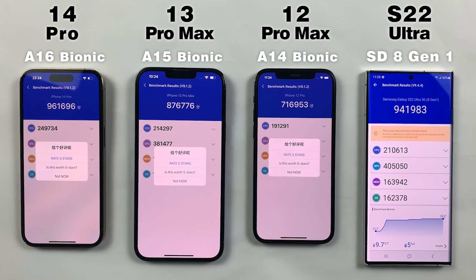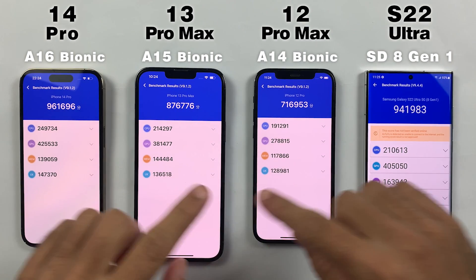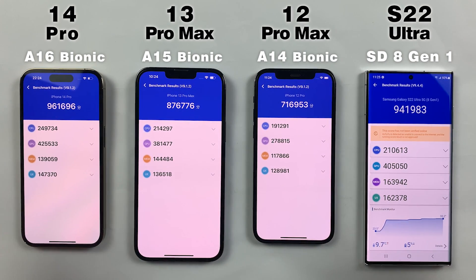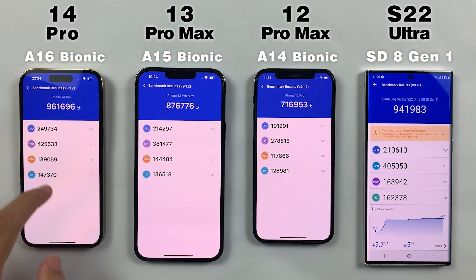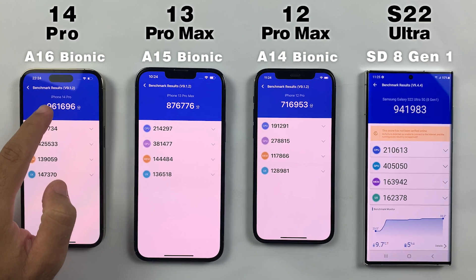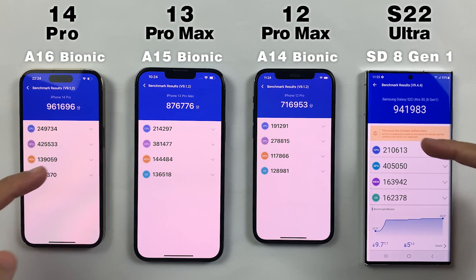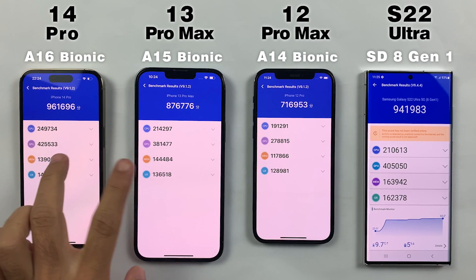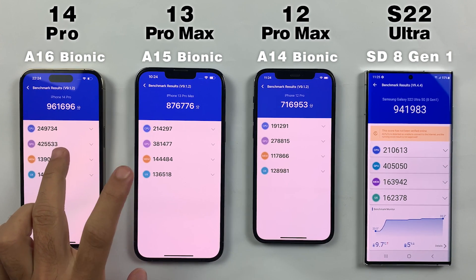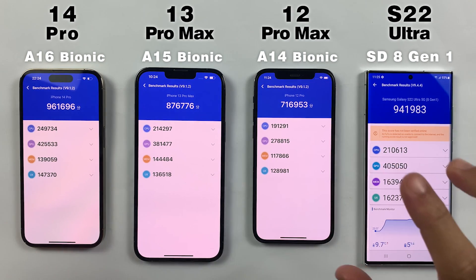Welcome back. This was the N22 benchmark test between A16, A15, A14 Bionic vs. 8 Gen 1. As you can see, the A16 Bionic got an extra 20k scores compared to 8 Gen 1, which is not a huge gap at all — in heavy tests they will both perform almost the same. I will also do a speed test comparison between these two flagships, so make sure to watch that video as well. Overall, the 8 Gen 1 scores are also a bit higher on One UI 5.0.